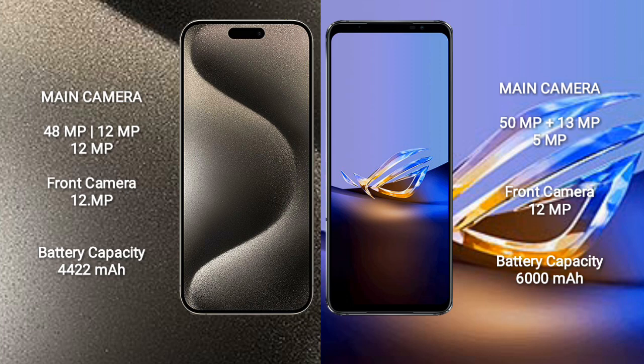Asus ROG Phone 6D Ultimate features a rear-side triple camera setup: 50MP + 13MP + 5MP, plus a 12MP front camera.